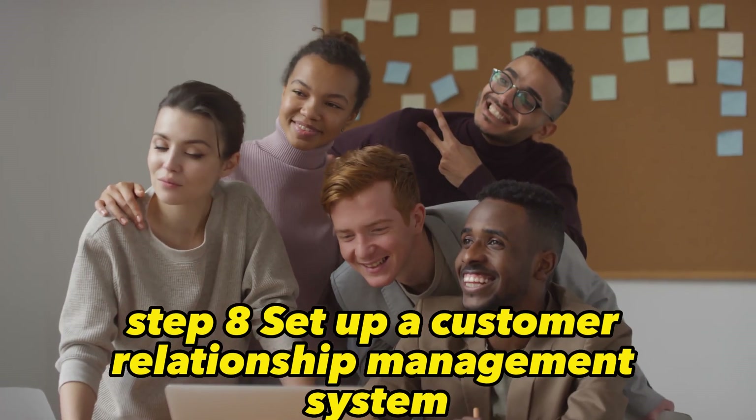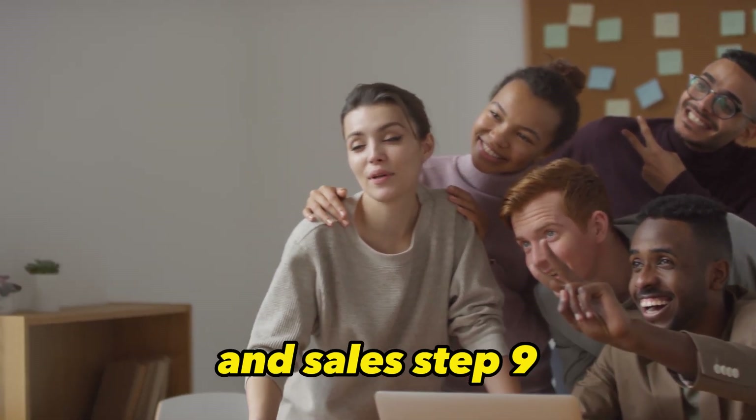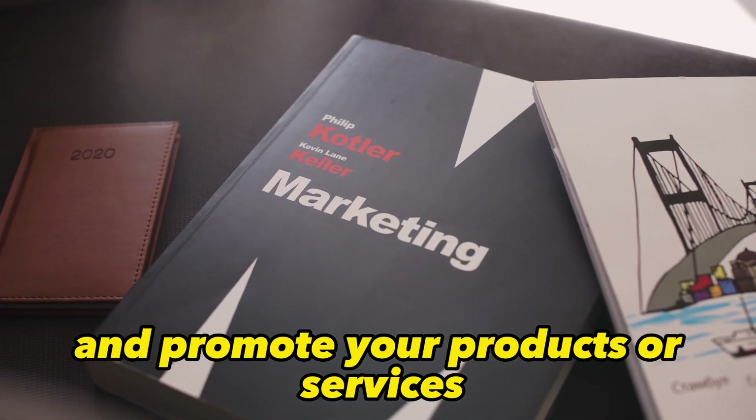Step 8: Set up a customer relationship management system. Use a CRM to manage your customer interactions and sales. Step 9: Create a marketing plan. Determine how you will reach potential customers and promote your products or services.